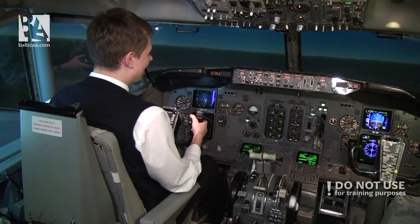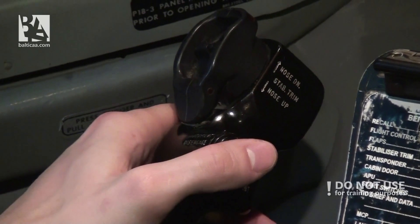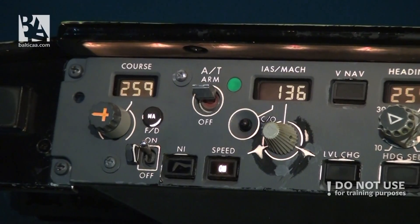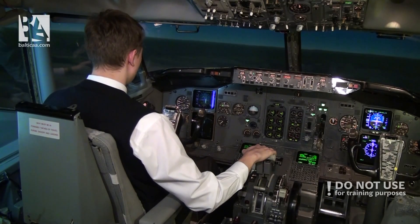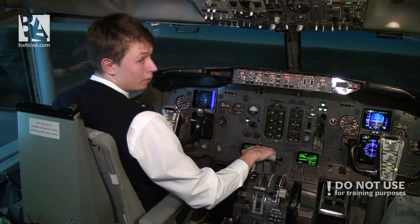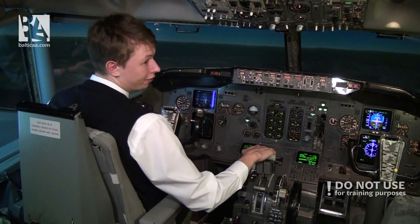Currently the autopilot is flying the aircraft, however I will shortly disconnect it. Autopilot disconnect — and I'll disconnect the autothrust as well. We are currently on glide path, our speed is 135 knots, that is our approach speed at our weight of 46 tons.